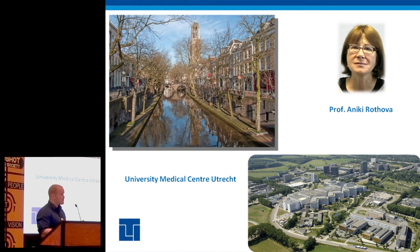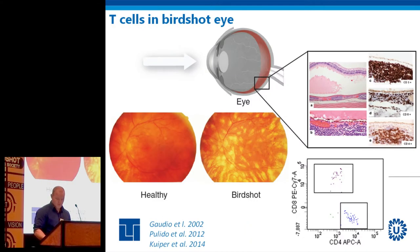One of the major issues for you is that you want better treatment. As a biologist, birdshot is very hard to understand just yet, so we need much more research in order to provide eventually even better treatments. The lady shown here is Aniki Rodhova — I actually met her roughly five years ago and she convinced me to do research in birdshot.